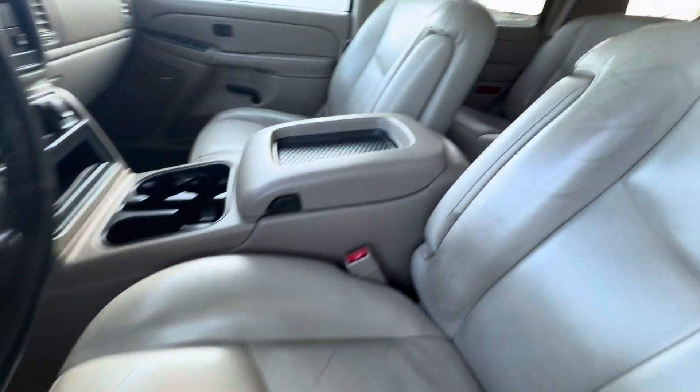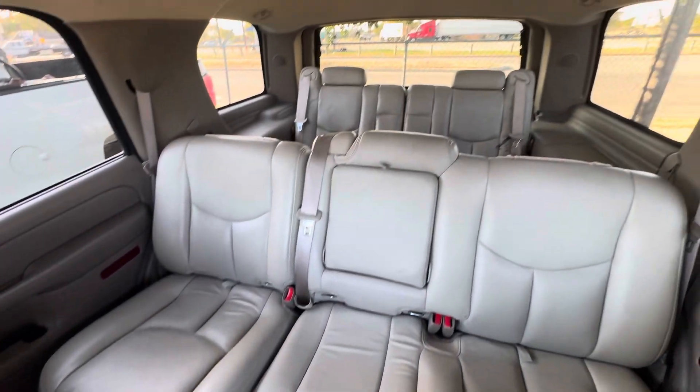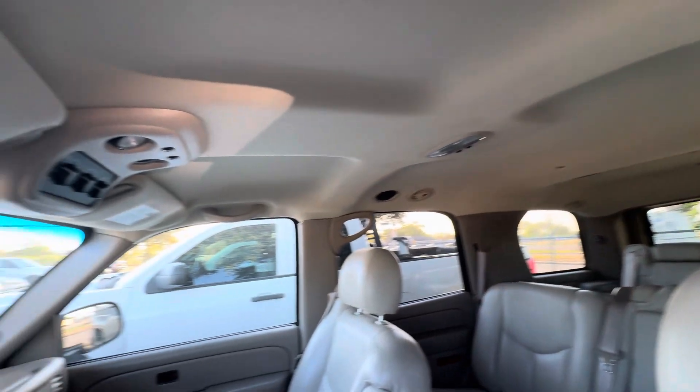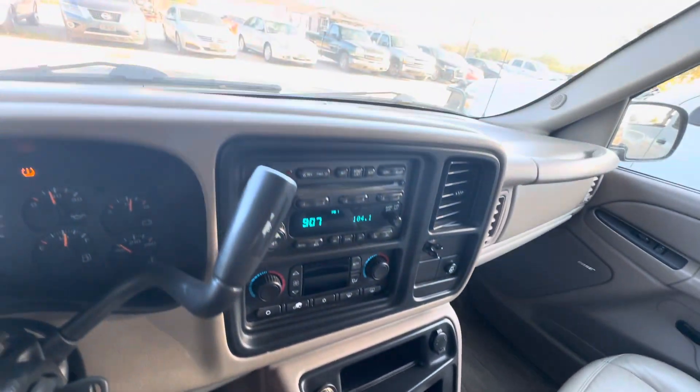On the interior, we have gray leather, three rows of seats, headliner looks good, dash is real clean.